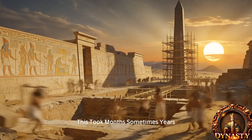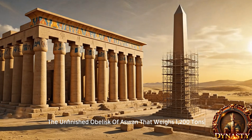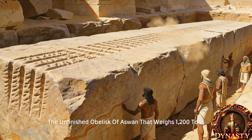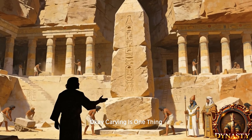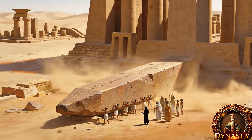This took months, sometimes years. The unfinished obelisk of Aswan — one that weighs 1,200 tons — has tool marks which demonstrate very precisely how it was carved. Carving is one thing, but moving a 300-ton needle is another challenge entirely; even today cranes struggle with weights above 200 tons.